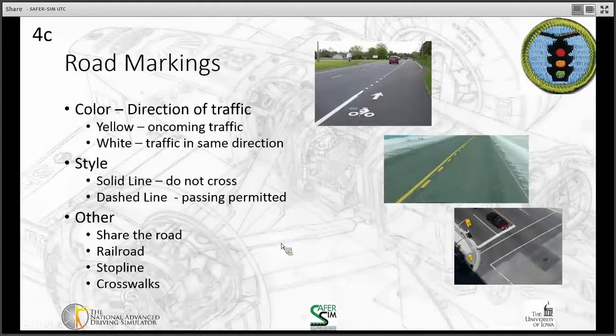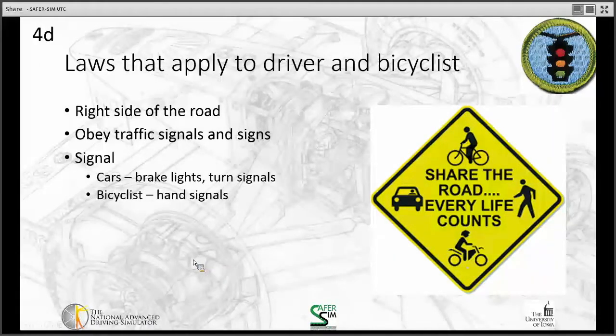Traffic laws apply to both drivers and bicyclists. Unlike pedestrians, who walk facing opposing traffic, bicycles are vehicles and must ride on the right side of the road moving in the same direction as traffic. Bicyclists must also obey all traffic signs: if a sign says stop, both cars and bikes stop; if it says yield, both bikes and cars yield to other traffic.